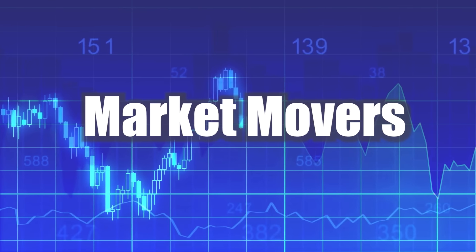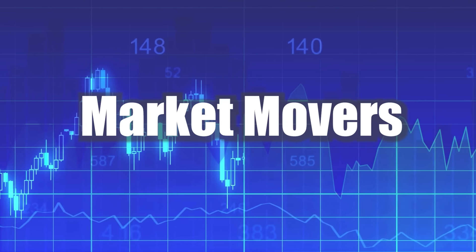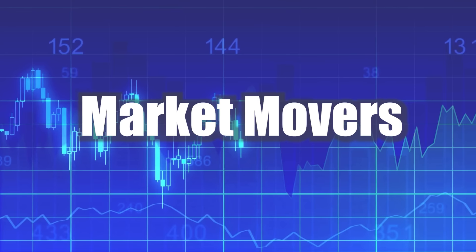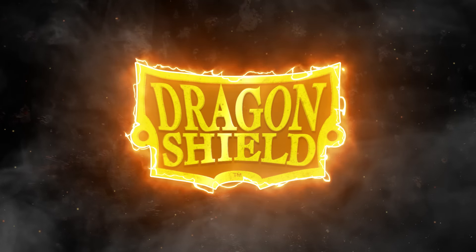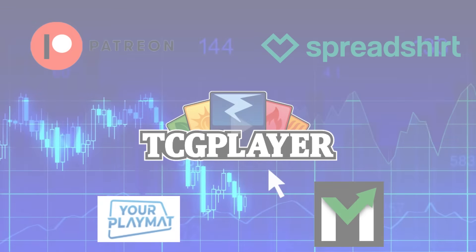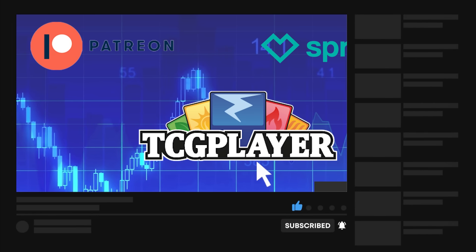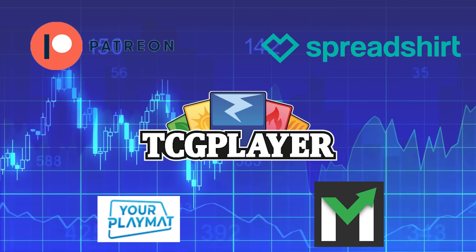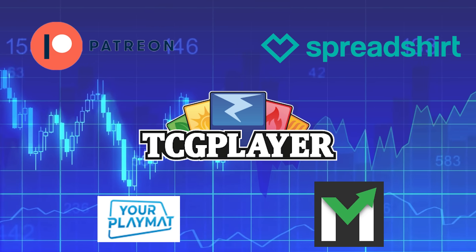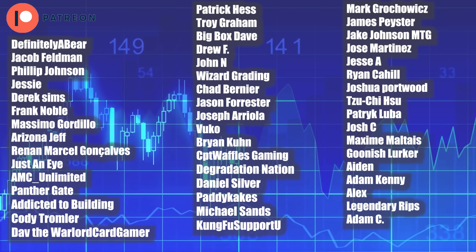Welcome back everyone to another Magic: The Gathering Market Movers. Today is June 7th, 2024. Before we jump into things, I want to go over the affiliate links in my description. I have a Dragon Chill discount code as well as a TCGPlayer affiliate link, and any purchase you make using those links gives me a small bonus that helps support the channel. Thank you to my lovely Patreon supporters — you're the reason I can make content like this daily.